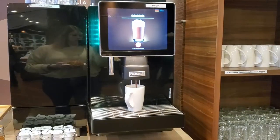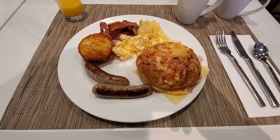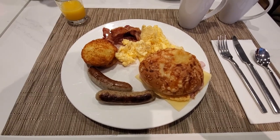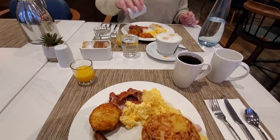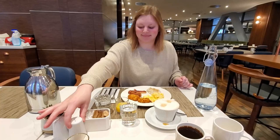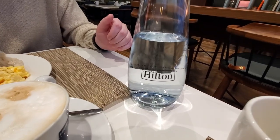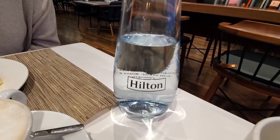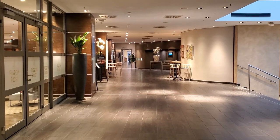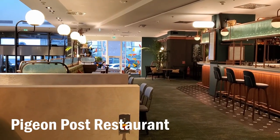There were even these nifty coffee machines, which was nice because the service was pretty slow. Right outside the Conrad Restaurant was another restaurant that was more for sit-down occasions, called the Pigeon Post Restaurant.